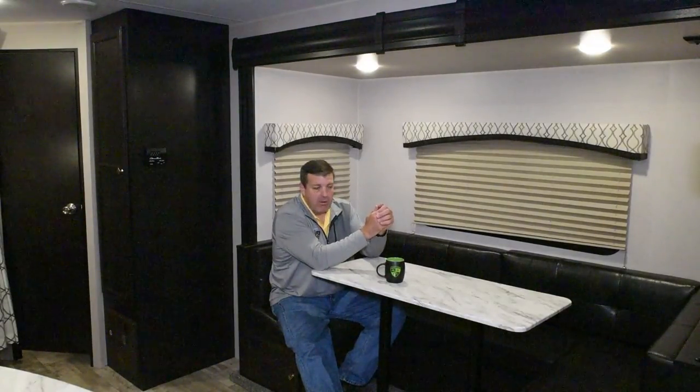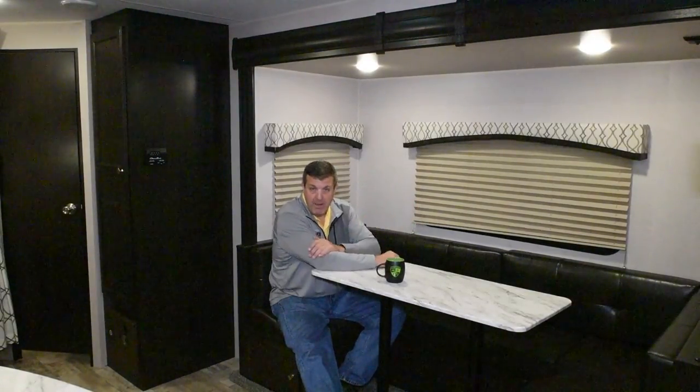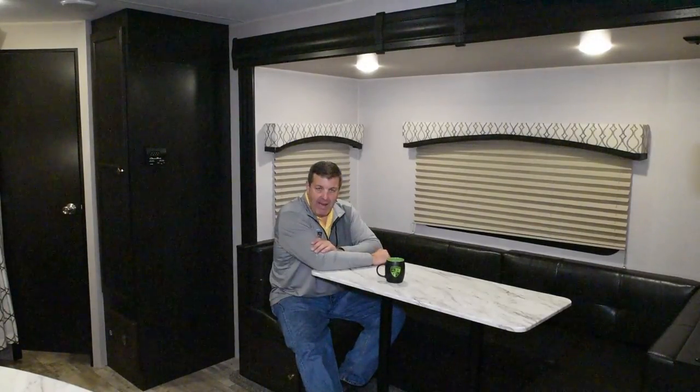The second thing it does is it provides bigger windows, which means you have more light and more ventilation. The worst thing in the world is to be inside a camper that makes you feel like you're in a little cave. And the taller ceilings give you that extra headroom so you don't feel that way.